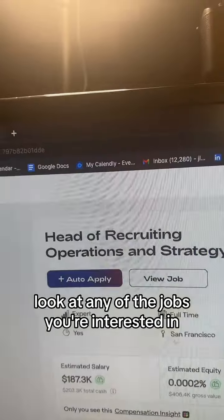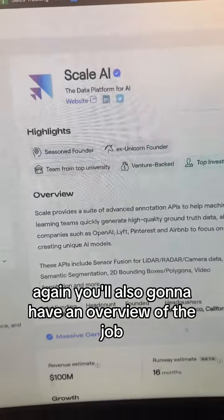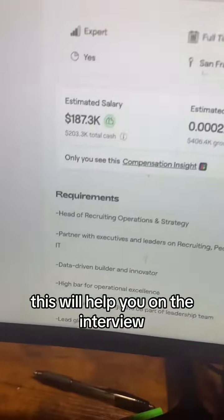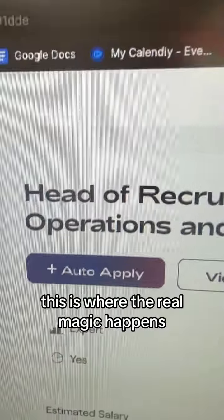Click on any of the jobs you're interested in. I chose the head of recruiting job, and here you're going to have an overview of the company again. You'll also have an overview of the job, which will help you on the interview. Then if you click on the auto apply button, this is where the real magic happens.